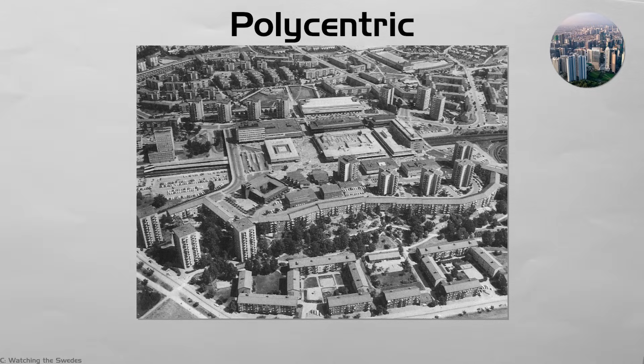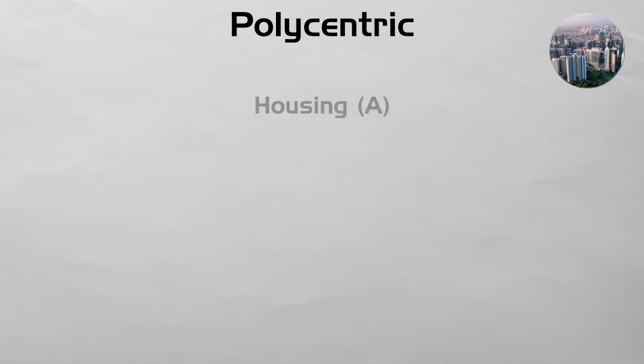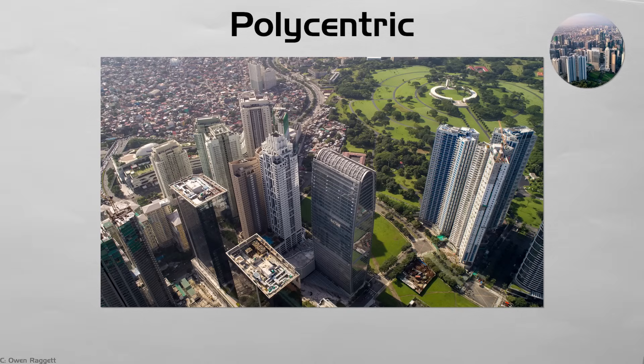Polycentric. Stockholm's postwar ABC suburbs and China's Pearl River Delta link many self-contained towns around a main core by rail. Each satellite offers housing, jobs, and a center, so daily life stays local while trains connect the region. The spread eases downtown crowding and shares growth, but it needs frequent rail service. If trains are late to open, satellites turn into long-drive dormitory towns instead of balanced mini-cities.